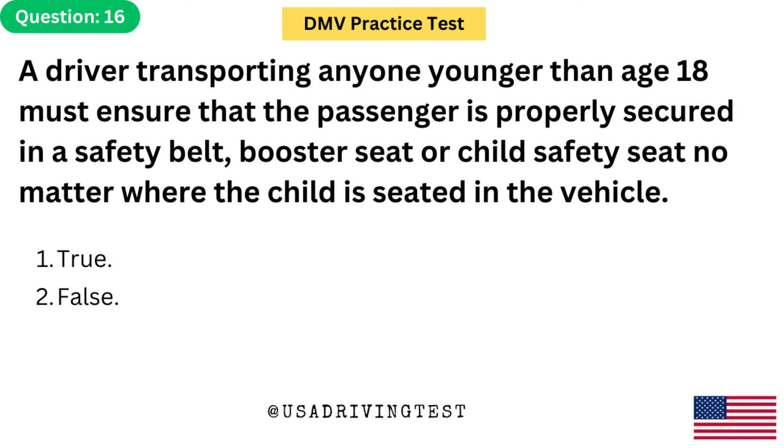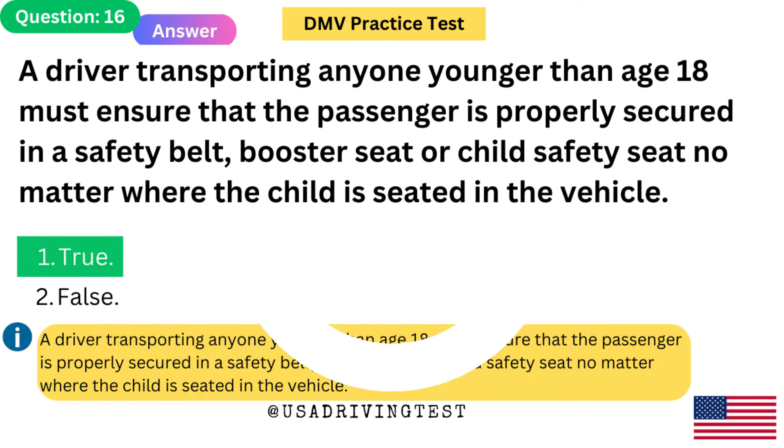A driver transporting anyone younger than age 18 must ensure that the passenger is properly secured in a safety belt, booster seat, or child safety seat no matter where the child is seated in the vehicle. 1. True. 2. False. The answer is 1: True.